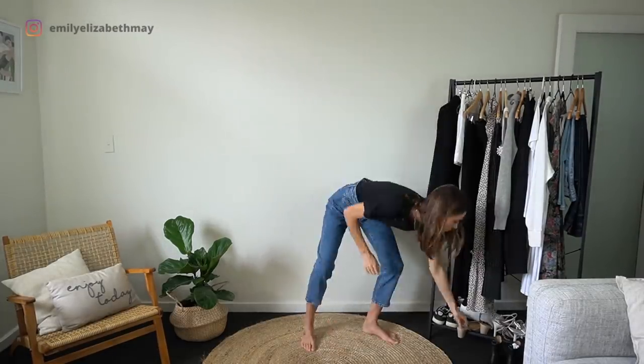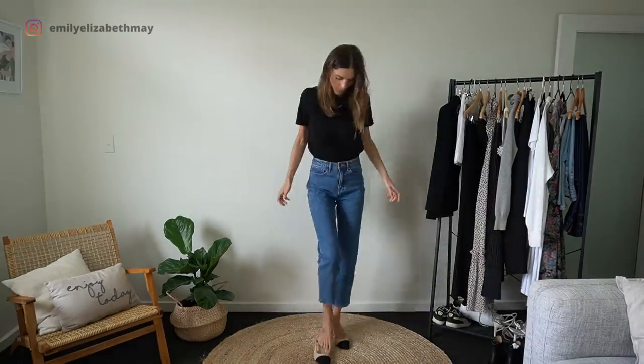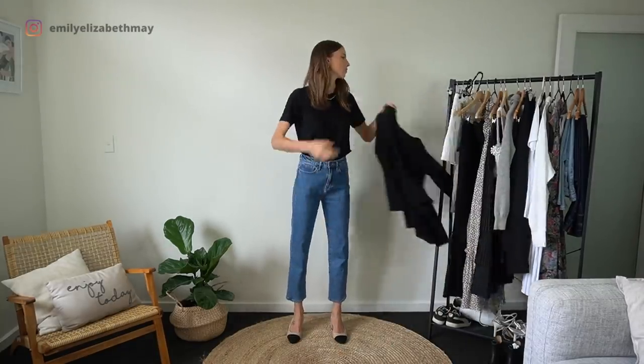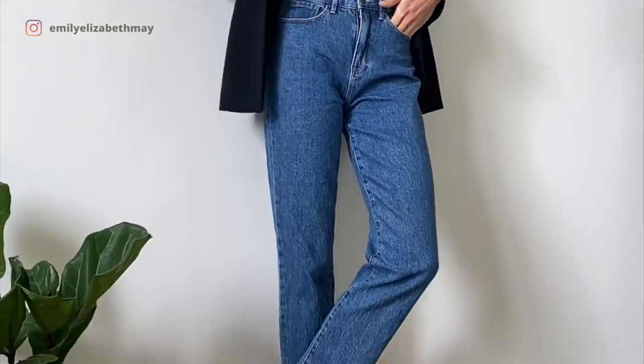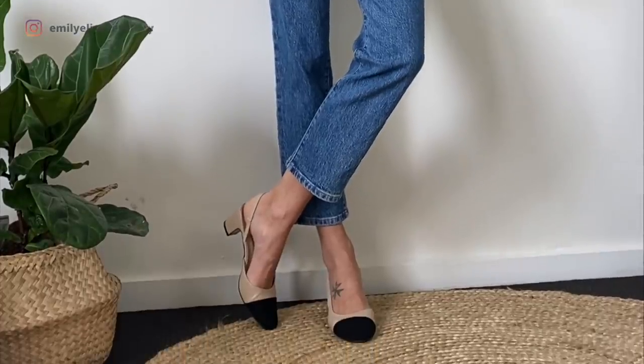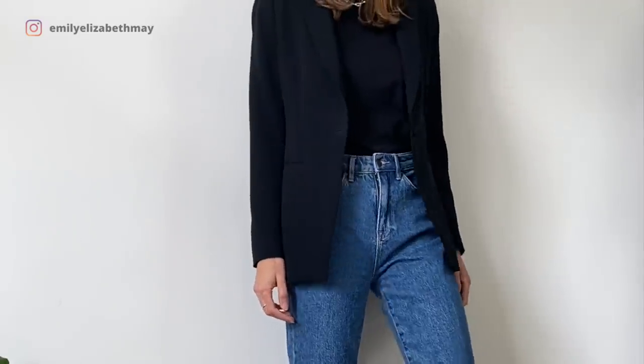I'm starting with a nice smart casual outfit. Black blazers can go really well with denim jeans and I'm going to show you a few denim outfits today. For the duration of this video I've kept on simple gold hoops and a gold chain necklace. I prefer wearing crew neck t-shirts rather than v-neck t-shirts — that's just a personal preference of mine.